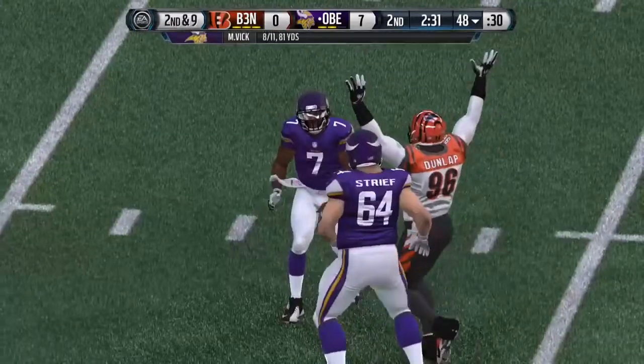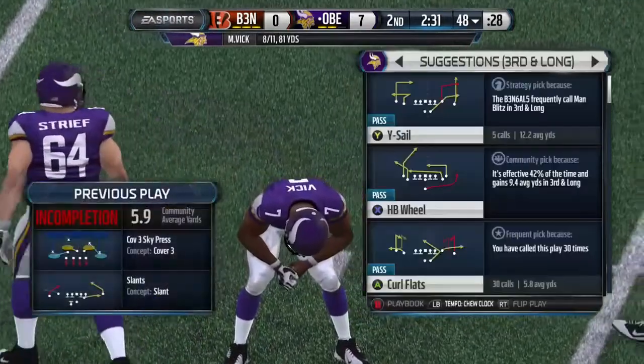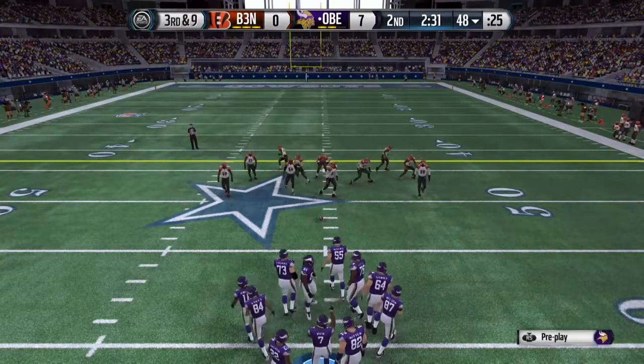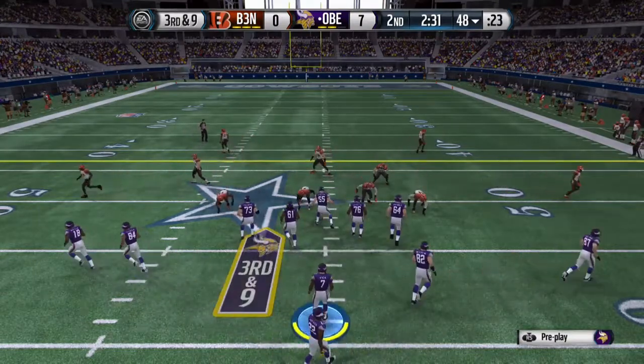Almost intercepted. The defense did everything right in that situation — they were in the right spot, they were smart, they read the quarterback's eyes — but they dropped the pass.